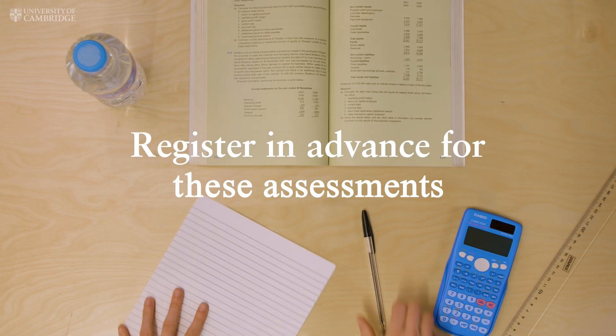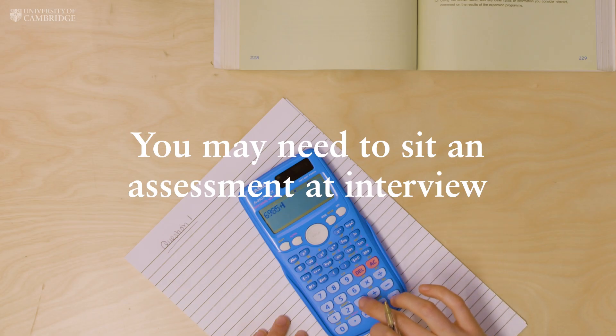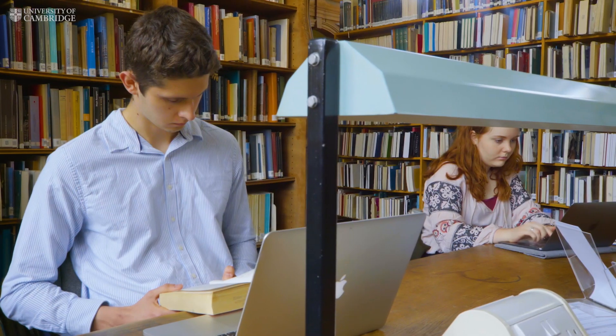You need to be registered in advance for these and you'll usually take them in October. For other courses, you may need to sit an assessment as part of the interview process. You don't need to register for these and your chosen college will provide all the details.